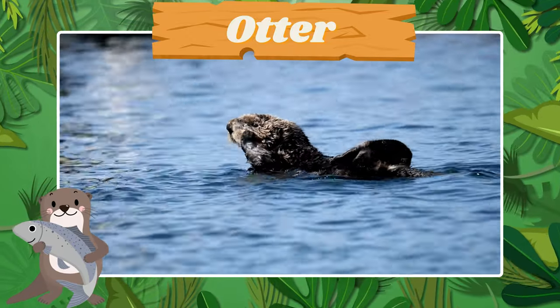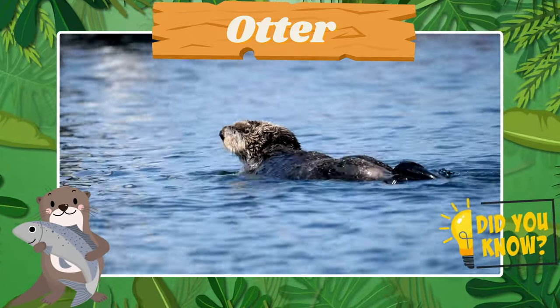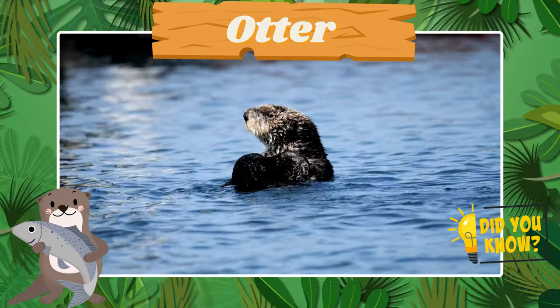Here's the playful otter. Fun fact! Otters hold hands while sleeping to stay together.